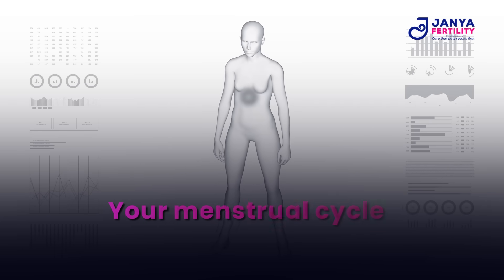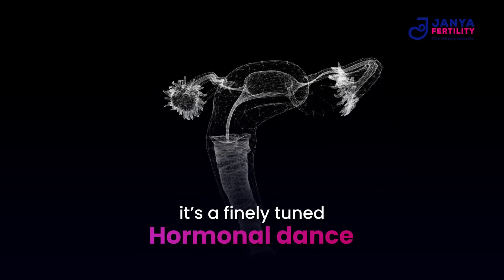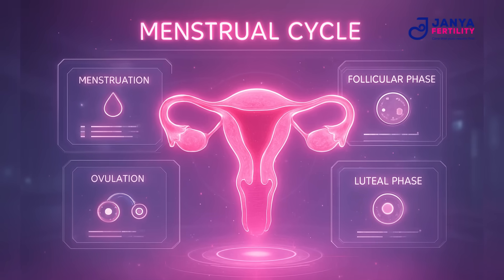Your menstrual cycle isn't just your period — it's a finely tuned hormonal dance that prepares your body for pregnancy every single month. Today let's break down your cycle step by step so you truly understand what ovulation is, when it happens, and how it affects your fertility.